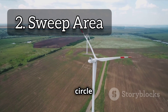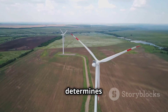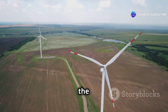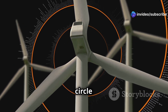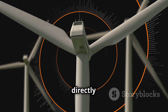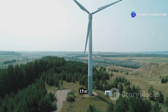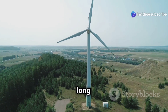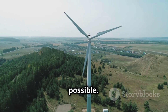The swept area is the circle created by the spinning blades. This area is crucial because it determines how much wind the turbine can capture — the larger the swept area, the more wind energy can be harnessed. Imagine the blades making a giant circle as they rotate. The size of this circle, or swept area, is directly proportional to the amount of wind energy the turbine can capture. This is why modern wind turbines have such long blades: they maximize the swept area to capture as much wind energy as possible.